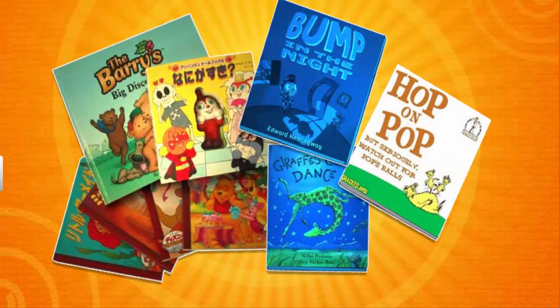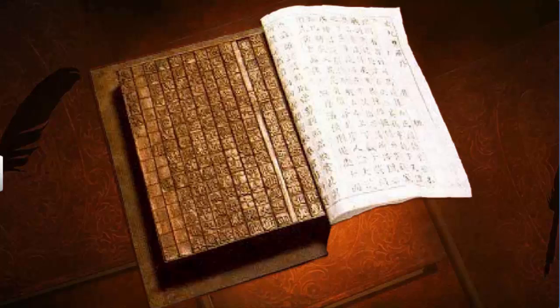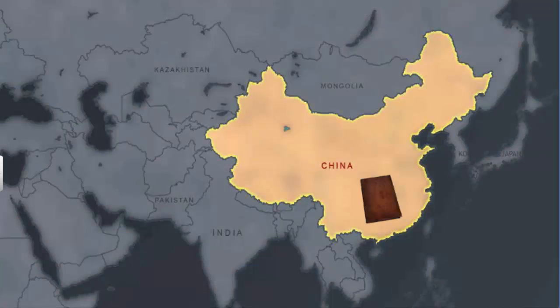Most books you read today have been printed in a matter of minutes. However, in the olden days, it would take months to print books. The earliest books were printed using hand printing technology. This technology was first developed in China, Japan and Korea.